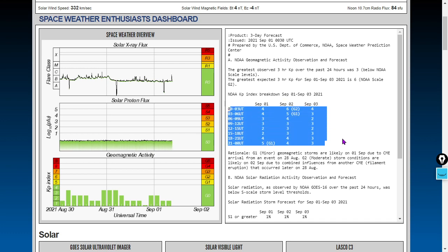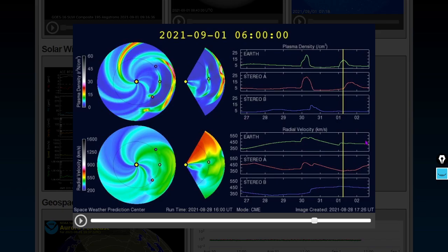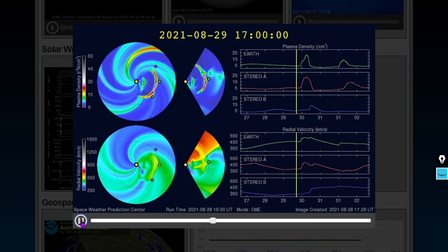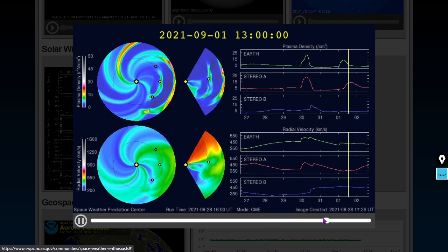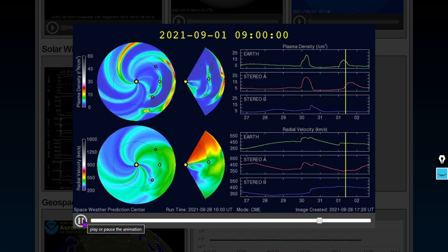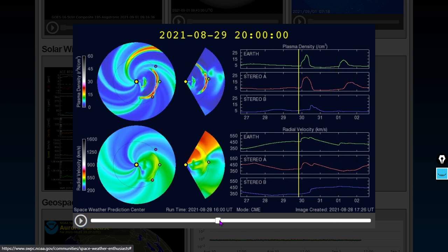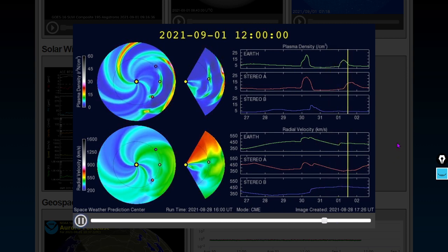Lots of geomagnetic activity is forecast here, possibly because of miscalculation of coronal mass ejection trajectories. Here is the Enlil spiral. There was a small coronal mass ejection strike yesterday, and that second CME — I don't know how they're getting a geomagnetic storm out of that. I don't even think it's going to strike the geospace.